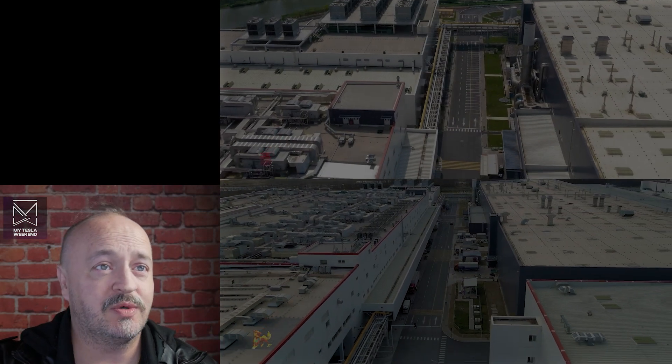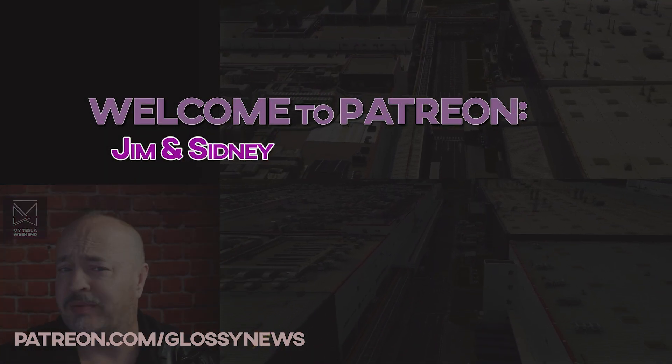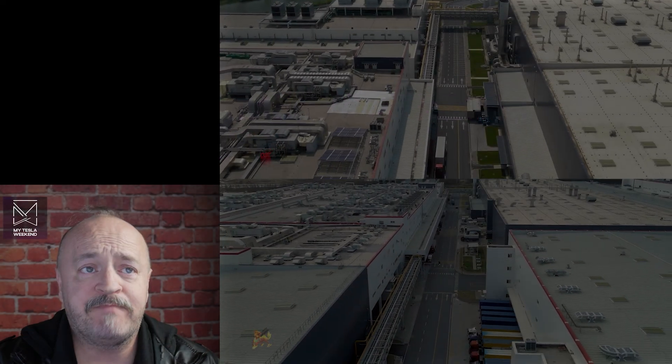A quick thanks to newest patrons, Jim and Sydney. Got to meet them in Texas at a couple of events, and got to meet them again in Florida. Hope to see them again at some more Tesla events.